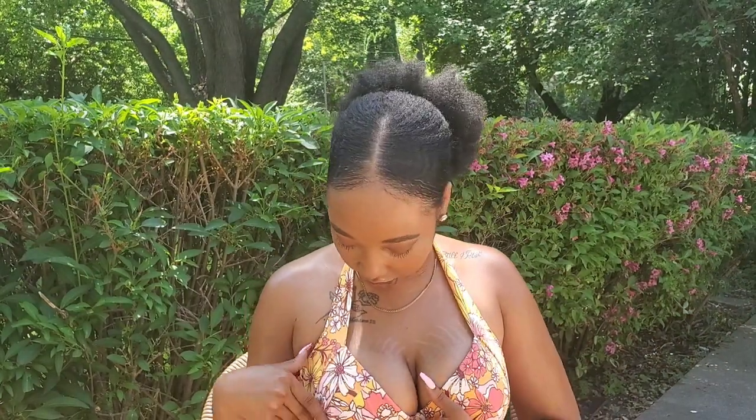First swimsuit I have on is this orange, yellow, brown swimsuit. It has a floral print all over it, a tie halter top, and then the bottoms — they're not high-waisted, just some regular bottoms. I do like the colors on this. It has a hook in the back and then it ties around the top. I got all of my swimsuits in a size large.